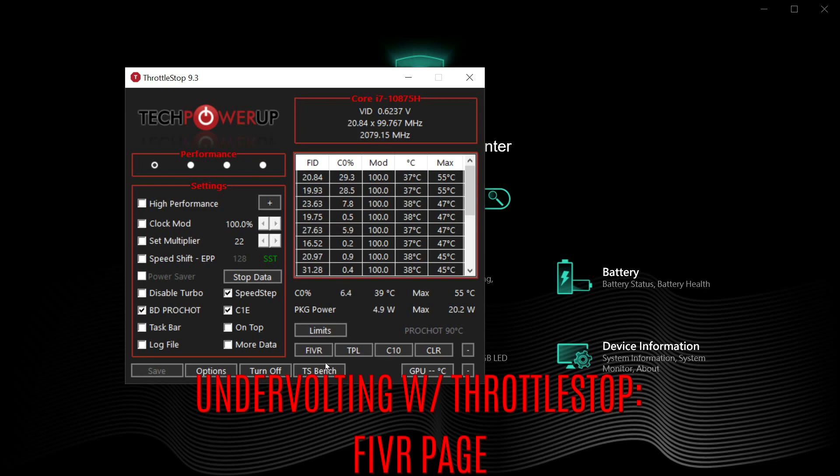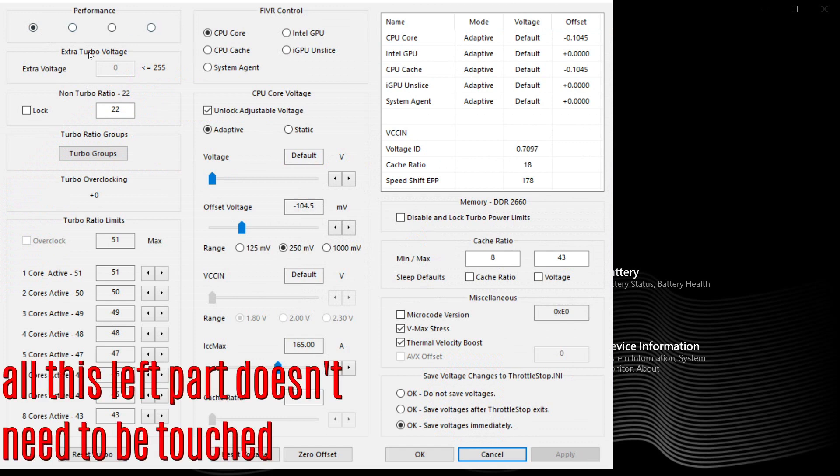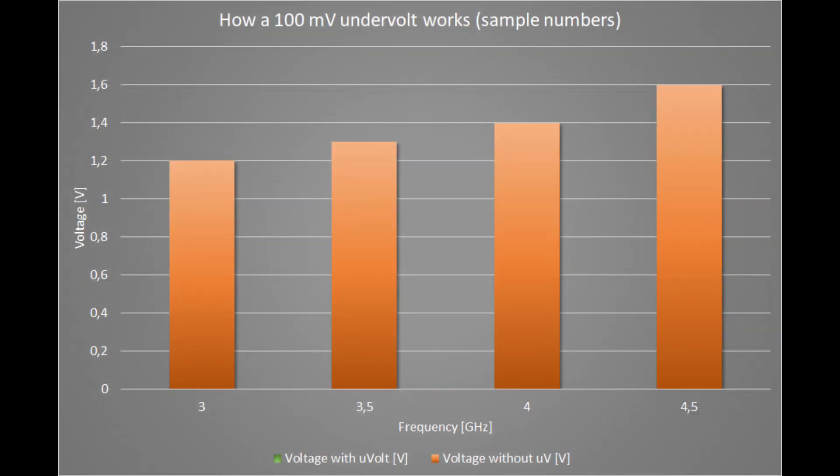Next is to work with undervolting. Intel has a voltage table for its processors, which means at any given load Intel assigns a given voltage to keep the processor running reliably without lockup. The more the voltage, the more the processor can boost its frequency in GHz reliably — but the more the voltage, the more the heat and power draw. It's the drawback of any overclock. We are doing the opposite here: we are going to specify a fixed offset, a delta, that at any moment will be subtracted from this table.